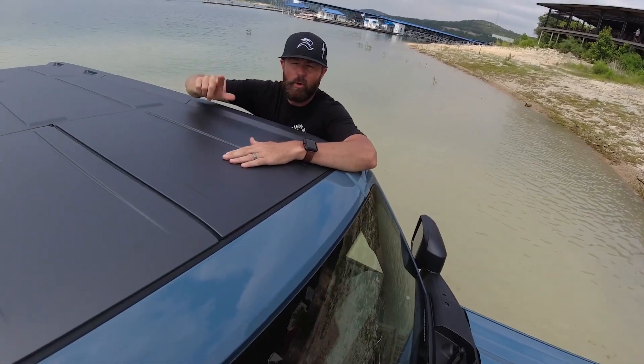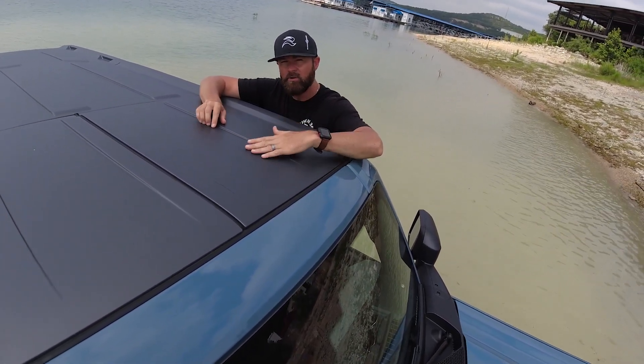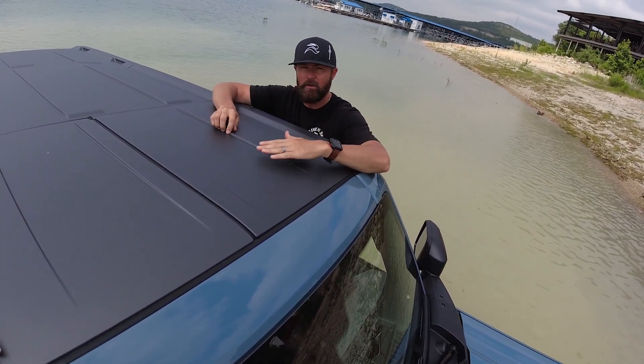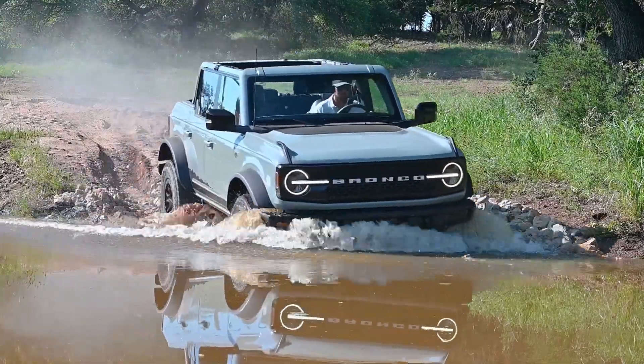The best part about the Ford Bronco Badlands Edition — like this one with 33-inch tires — is the ground clearance. You have 10.3 inches of ground clearance from the ground to the bottom of the frame, and it has 33 and a half inches of water fording capability, which is really necessary since Mike seems to have backed us into a lake.